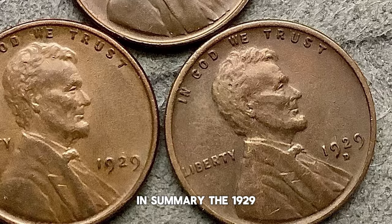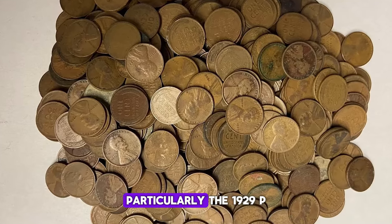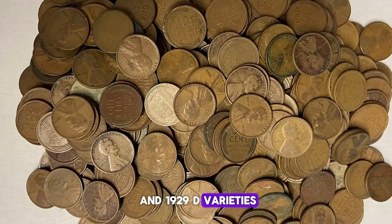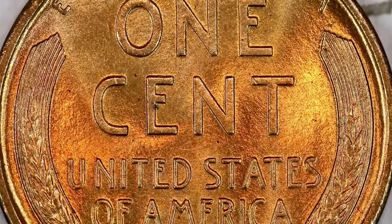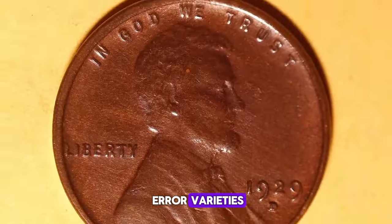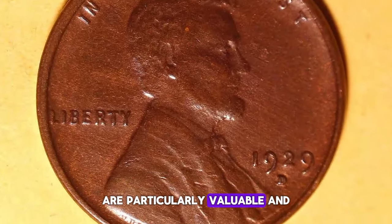In summary, the 1929 Lincoln Cents, particularly the 1929 P and 1929 D varieties, offer thrilling opportunities for collectors. High-grade examples and error varieties are particularly valuable and sought after.